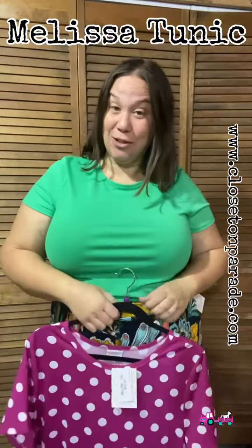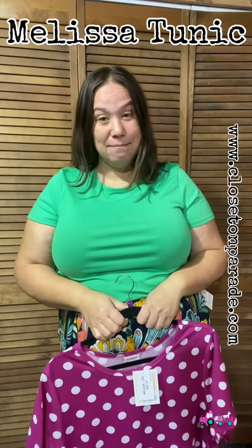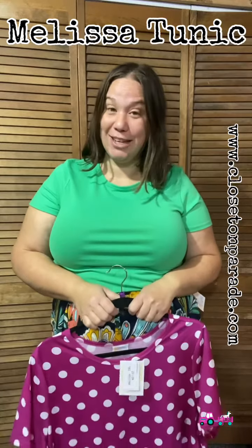Hi, my name is Jennifer Parent. I'm from LuLaRoe Jennifer Parent. You can find me on Facebook at LuLaRoe Jennifer Parent. My group on Facebook is Closet on Parade, because when you walk out of your house, your closet is on parade.